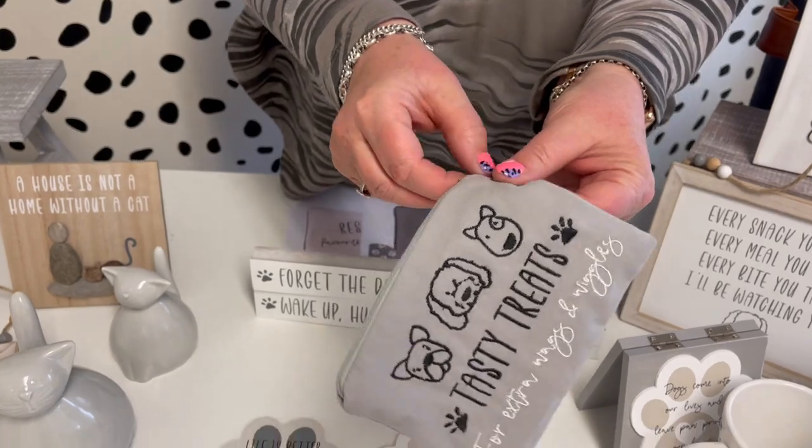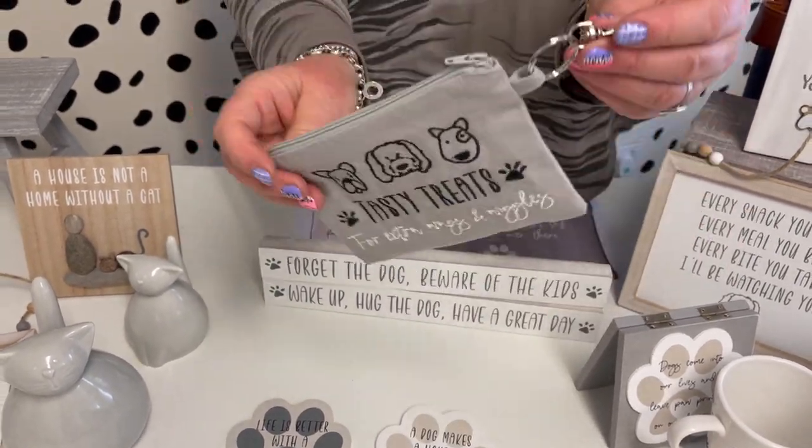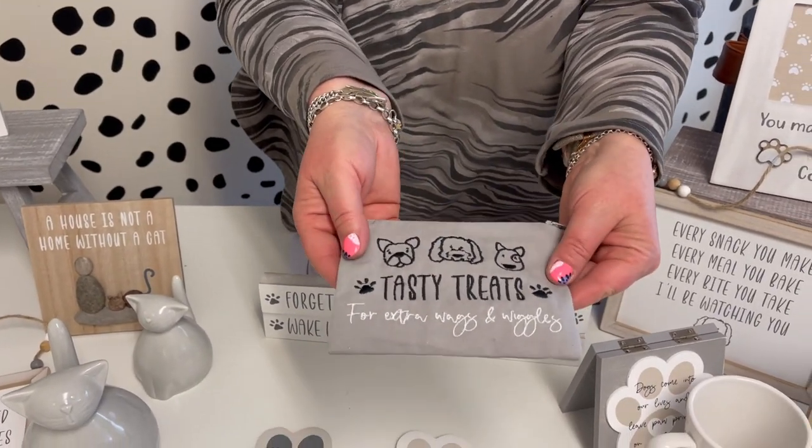There's a new little tasty treats bag — for extra wags and wiggles. It's handy just to put your little treats in, and it's got a little hook so it's great just to attach. It's got the little embroidery with the dog's heads on — a really nice little gift.